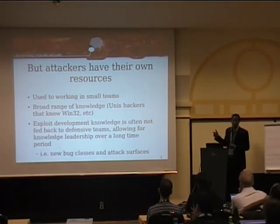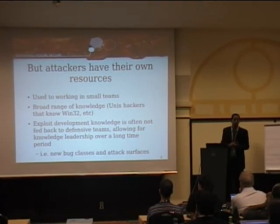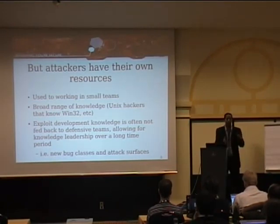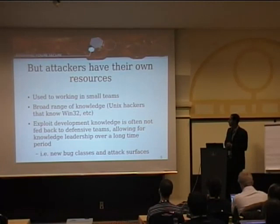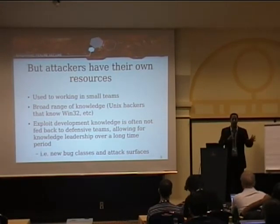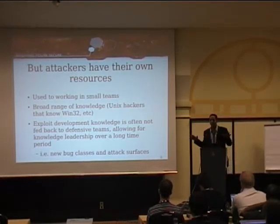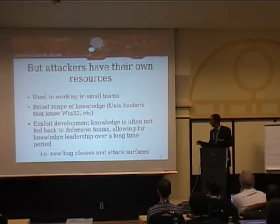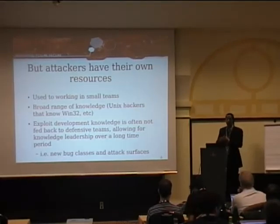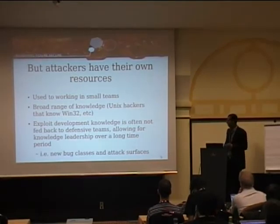Most hackers are generalists — they have a broad range of knowledge. They can target Unix, Cisco, and Windows equally well. They're well versed in web applications and can bring aspects of that into their Windows exploitation. Because hackers work in groups used to trading in information, they have a natural security boundary — they're not feeding attack surfaces and attack classes back to the wider community. There's been a sort of extinction event in vulnerabilities recently, which has resulted in a social desire to prevent the last few remaining flightless birds from disappearing.